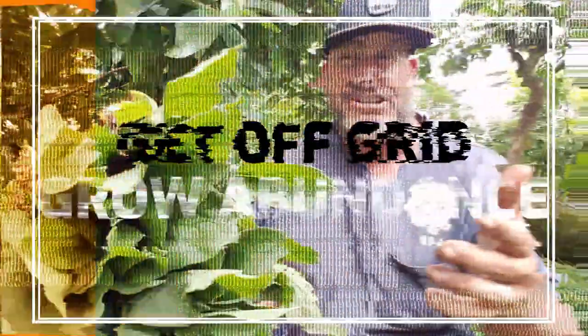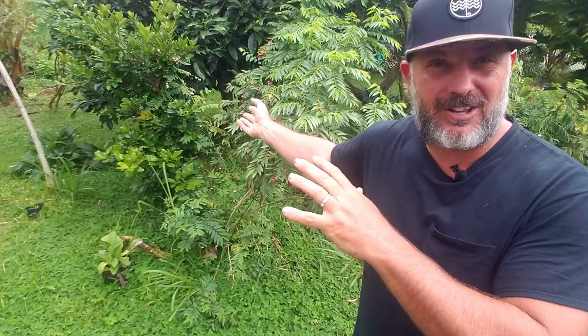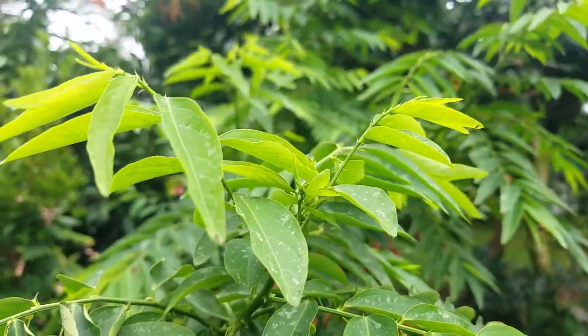Katuk is an amazing perennial green that grows right here in Hawaii. Aloha everybody, this is Sean with Homestead in Hawaii, and today I want to tell you about an awesome perennial green to include on your homestead within your food forest — it's katuk, this perennial green behind me that we love.